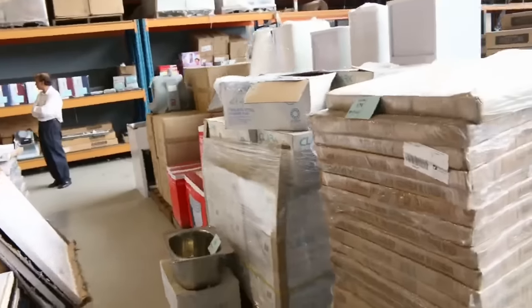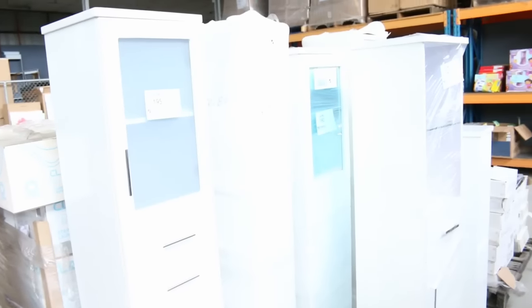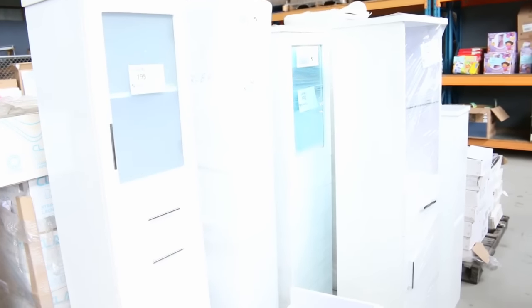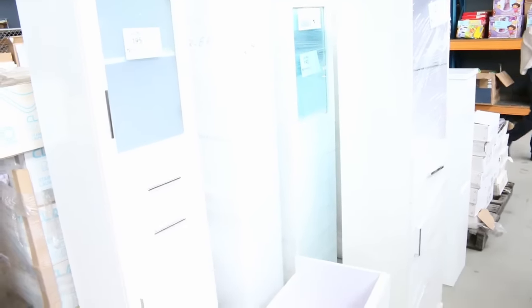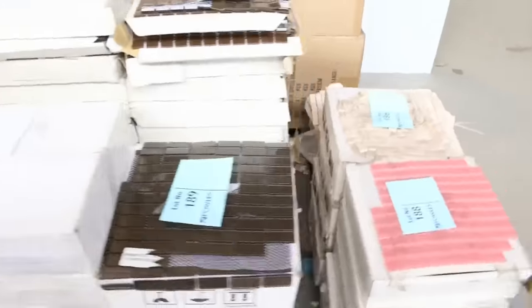Nice upright freezer there — that'll be around the $270 mark. Frameless shower screens also, I can see heaters, and I can see a stack of cabinetware. Have a look at this — this is really fantastic. This is about the third load of this stuff we've had in. $1 no reserve on all of this, so you can expect it'll go between about $80 and about $160 on most of it, but really really nice buying there.